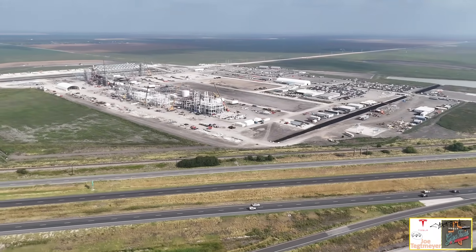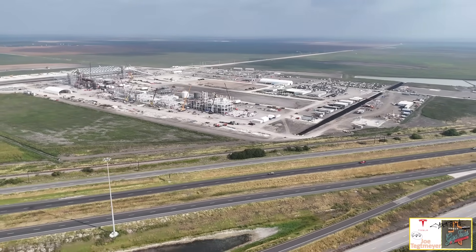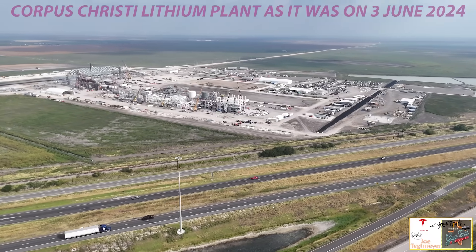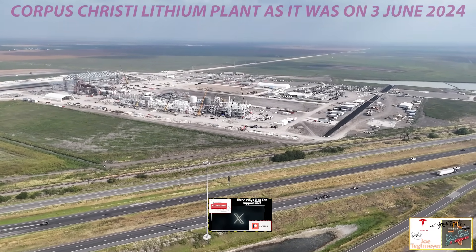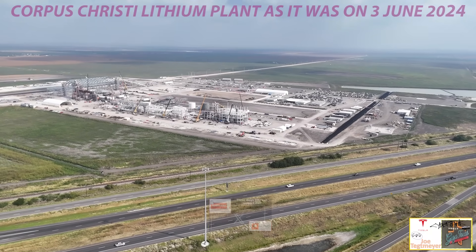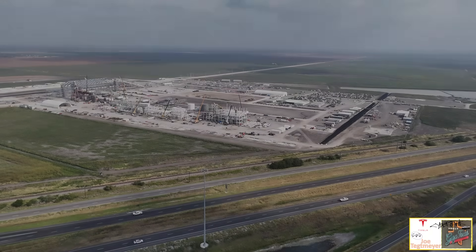I hope you enjoyed this view of the Tesla Lithium plant near Corpus Christi and all of the updates. As always, thank you very much for watching — I do appreciate it and I appreciate your support. Take care, and hopefully I'll be able to get back here soon for another update.